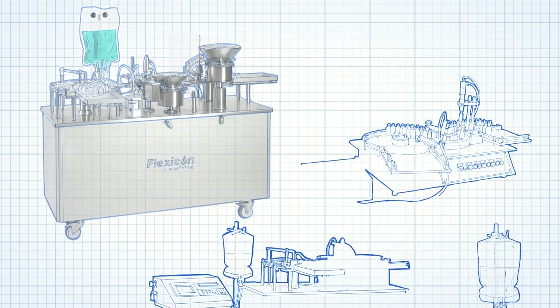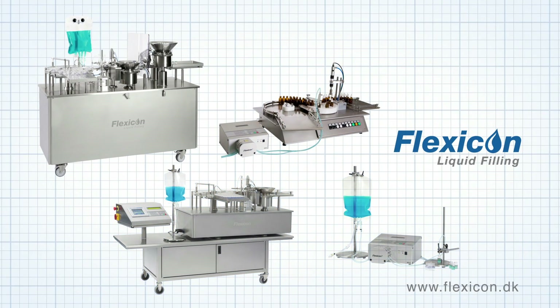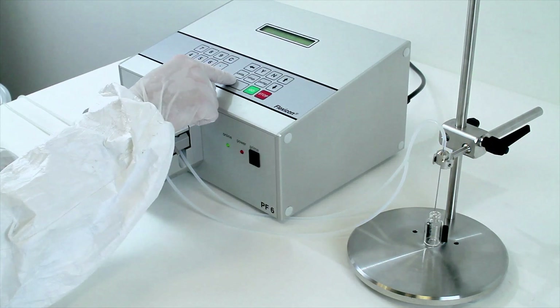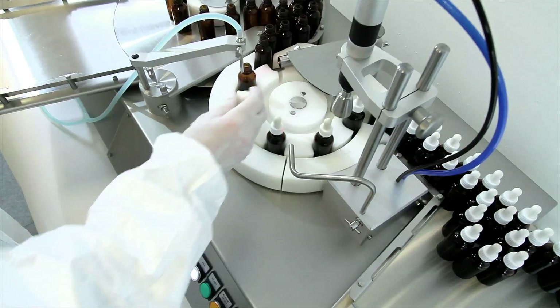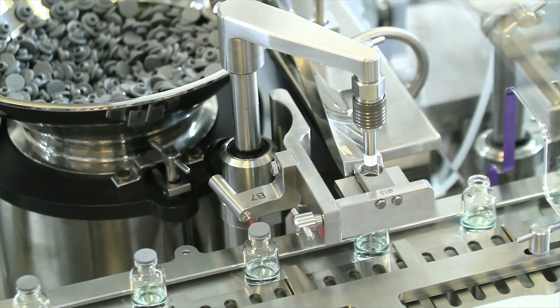Watson Marlow Flexicon supply aseptic peristaltic filling and capping systems for biopharm and diagnostic applications. Our range includes standalone units for hand filling, semi-automatic systems, and fully automatic filling, stoppering, and capping machines.